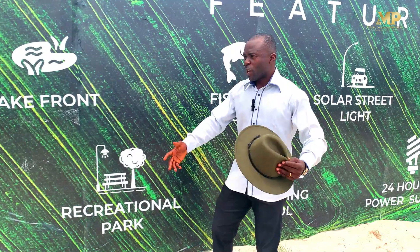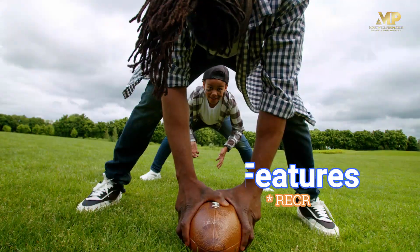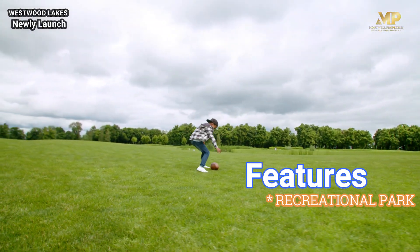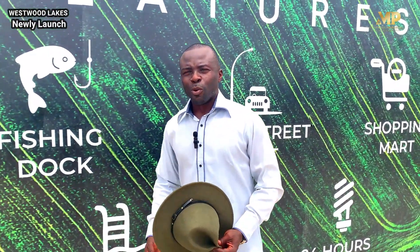We're having the lakefront where you can come out and have a picnic with friends and families. We also have a recreational park. There is no end to this because kids are definitely going to play, and even adults sometimes need to walk out and sweat with the kids.